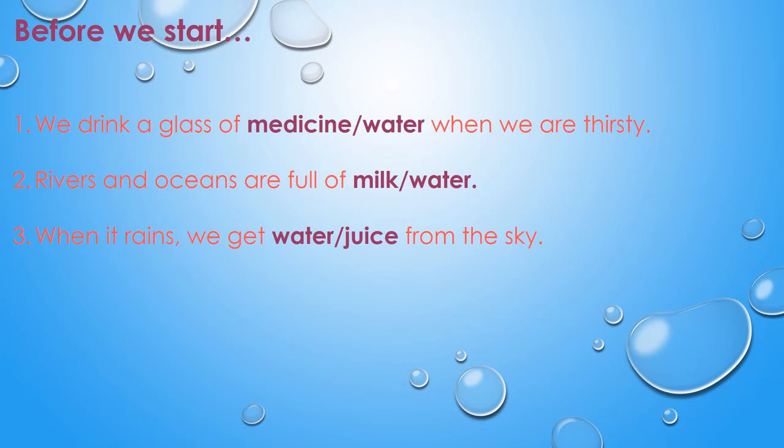The first question is: we drink a glass of medicine or water when we are thirsty. The answer would be water. Next question is: rivers and oceans are full of milk or water. The answer would be water. Third question: when it rains we get water or juice from the sky. The answer would be water.